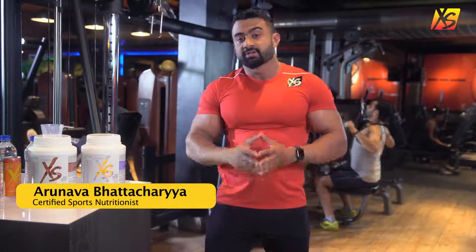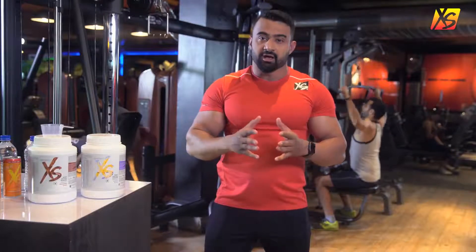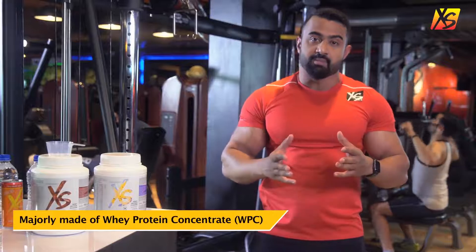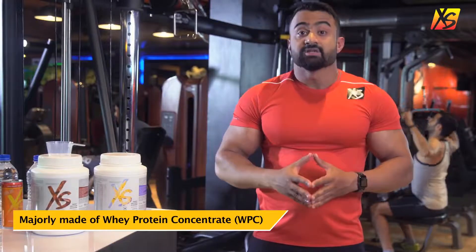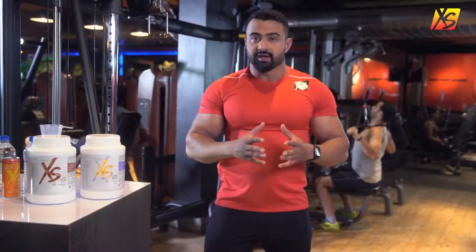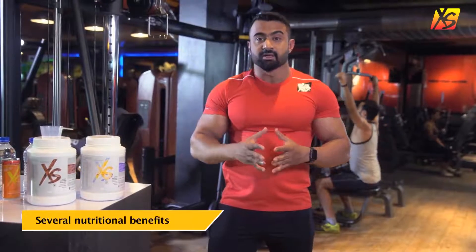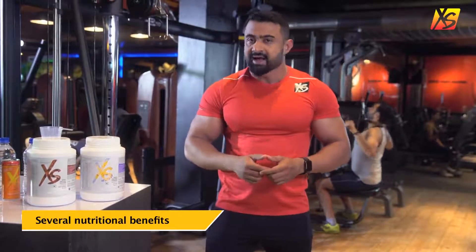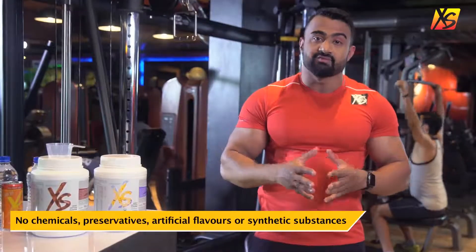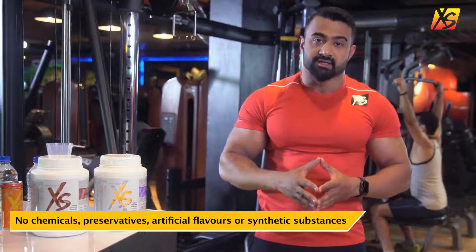Excess Whey Protein is a combination of whey protein concentrate and isolate, with the concentrate present in a higher amount. Whey protein concentrate is the first extraction of the whey manufacturing process and it's retained in its natural form with minimum processing. The concentrate in Excess Whey is manufactured from cheese whey, which is derived from cow's milk, using an ultrafiltration method — and all without adding any kind of chemicals, preservatives, artificial flavours or synthetic substances.